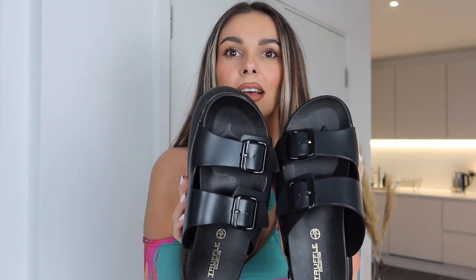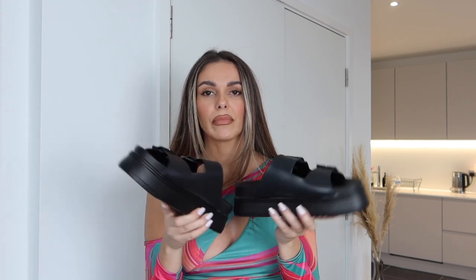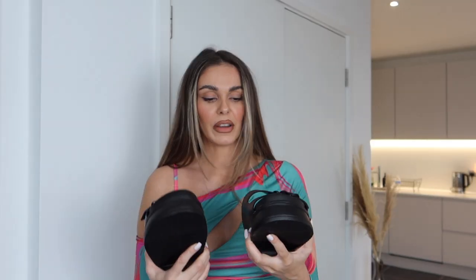Last but not least are these really cool chunky mule sandals - they're really heavy, which I didn't expect, and really high. Coming into spring/summer, I wanted something with an open toe that wasn't flip-flops. They look good, though they're very much a cool-girl shoe - not sure if I'm cool enough for them!